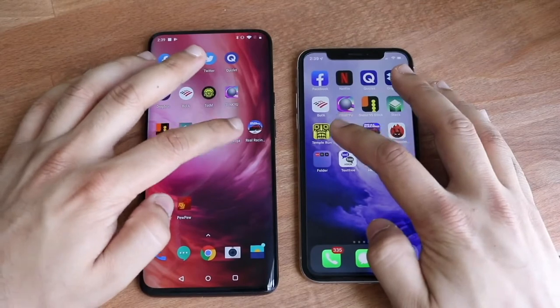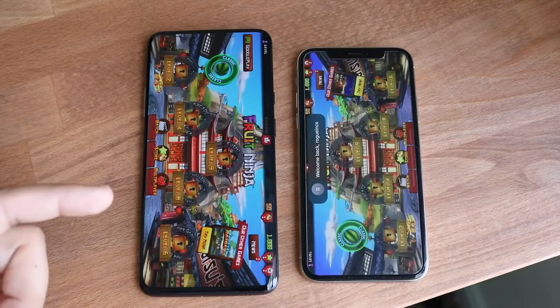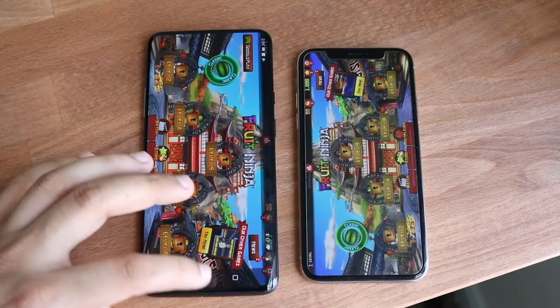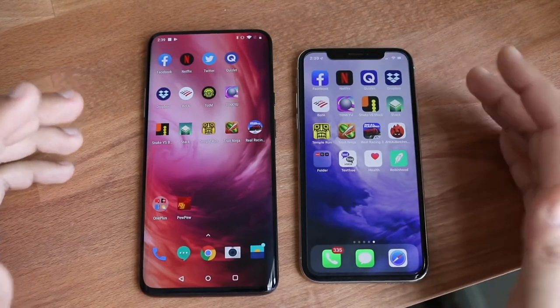Let's do Fruit Ninja. Three, two, one. And the OnePlus 7 Pro there kind of glitched up a little bit, which is kind of interesting. As you can see, we're already into the game here, and we finally got into it on the iPhone X over there too. So kind of weird — I was expecting the iPhone X to be somewhat faster, maybe.